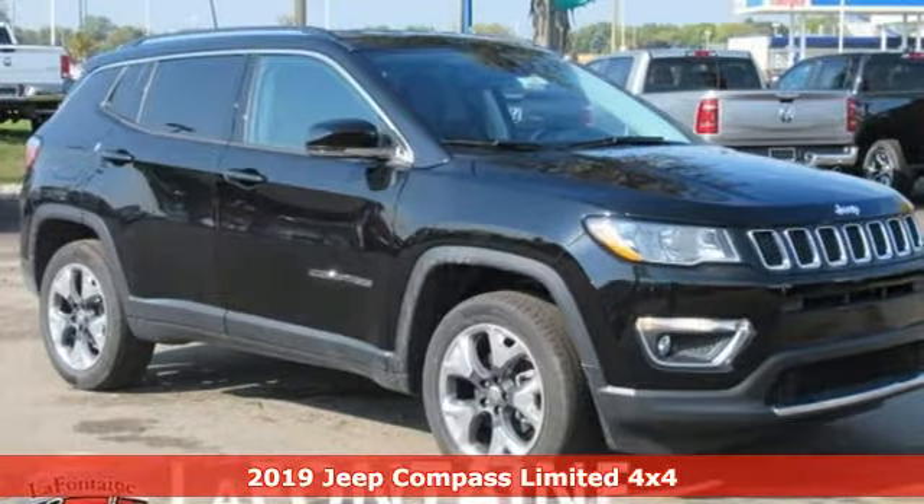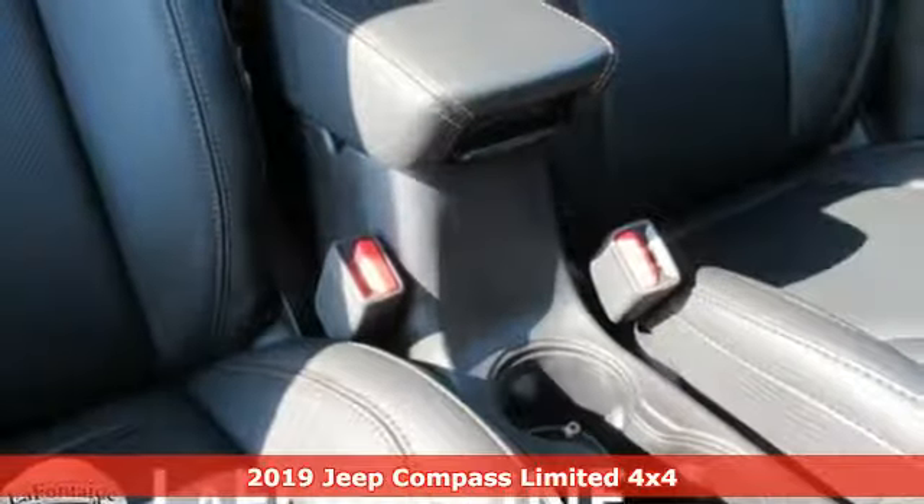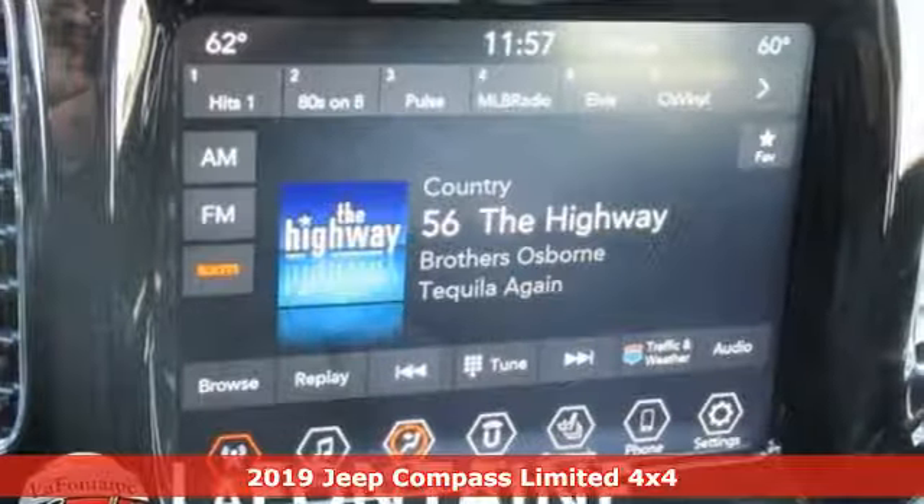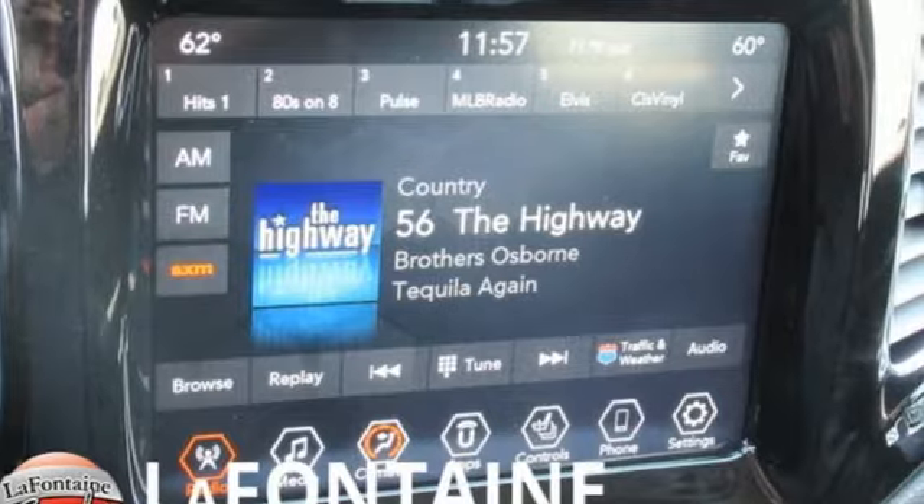It's a new 2019 Jeep Compass. This Compass takes you to your go-to place, no matter how hard it is to get to. It comes with great features you love.